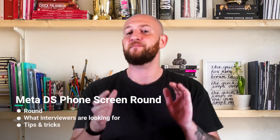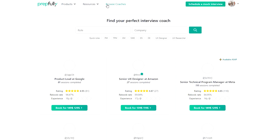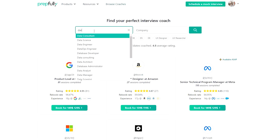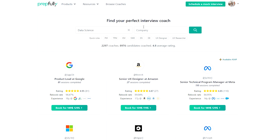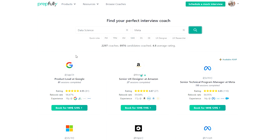Hi everyone, I'm Johan. Today I'm going to talk about the initial phone screen round of the Meta data scientist interview. This video has been put together by Meta data scientists who are also interview coaches on Prepfully. They've coached hundreds of candidates successfully and are available on the website if you're looking for direct booking.